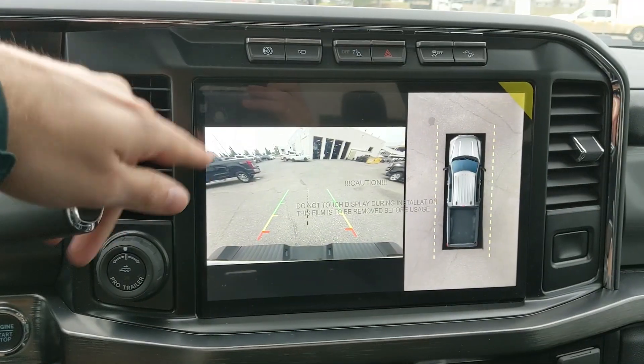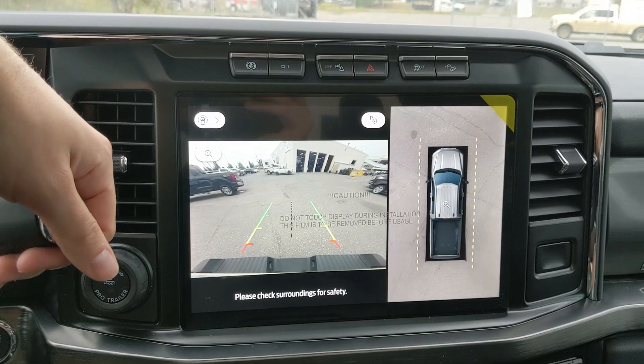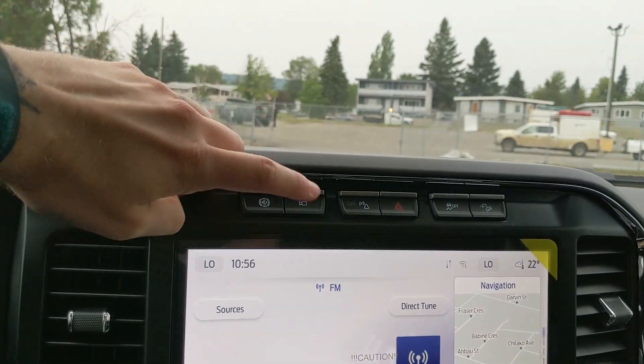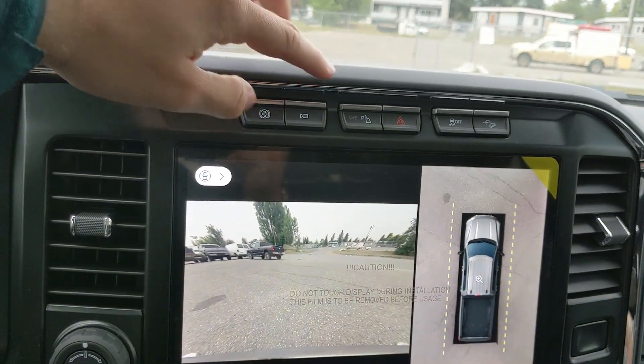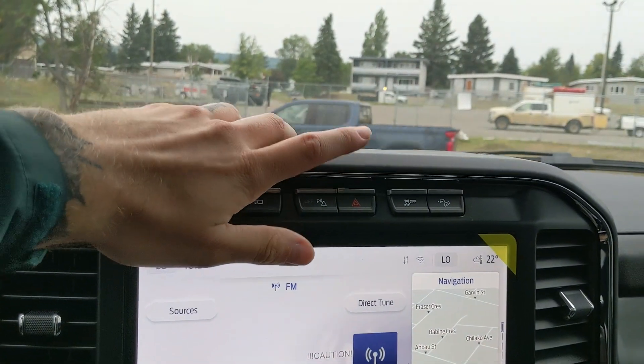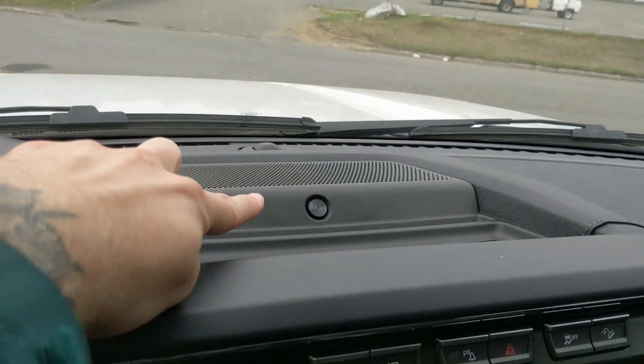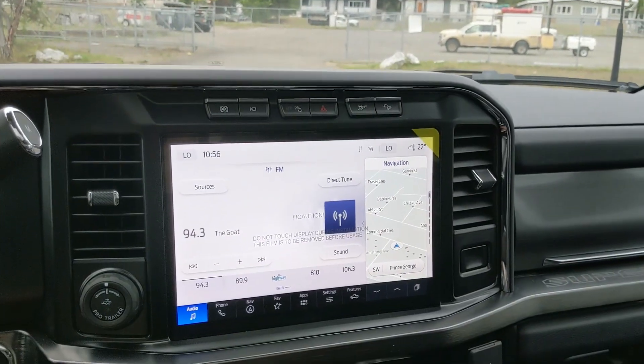Shifting into reverse, you have a backup camera with a full 360 view so you can see all around your truck. Above that you have your diesel exhaust brake, alternate camera view with a forward-facing camera, park assist sensor shutoff, hazards, traction control shutoff, hill descent assist, and a premium Bang & Olufsen sound system so your audio is going to sound pretty decent.